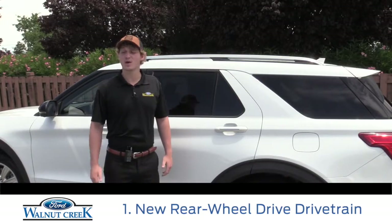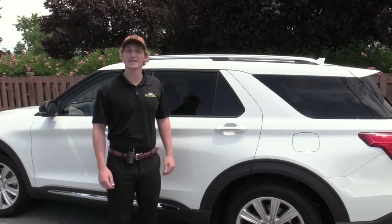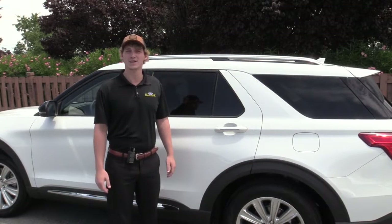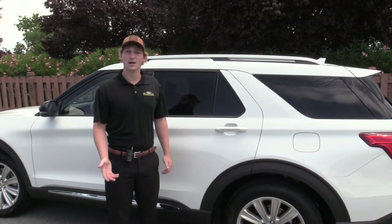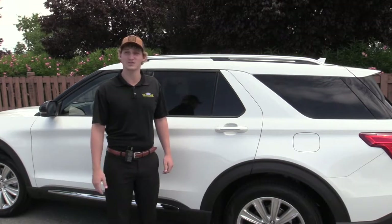First off, moving away from the front wheel drive the Explorer has been used to, the 2020 Ford Explorer has implemented rear wheel drive, which will improve the balance and handling of this mid-size SUV. This comes standard in the base, XLT, Limited, and Hybrid models, while the optional all-wheel drive comes standard in the ST and Premium models as well.